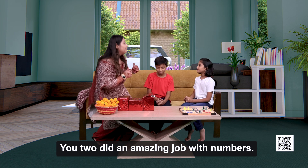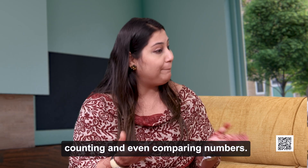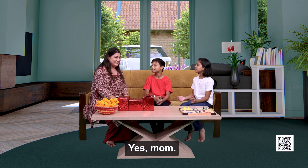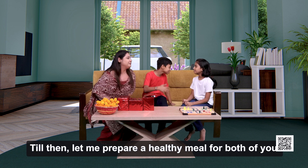You two did an amazing job with numbers. We learned about guessing numbers, counting, and even comparing numbers. I think you two are hungry after these mathematical exercises. Yes, mom. Let me prepare a healthy meal for both of you.